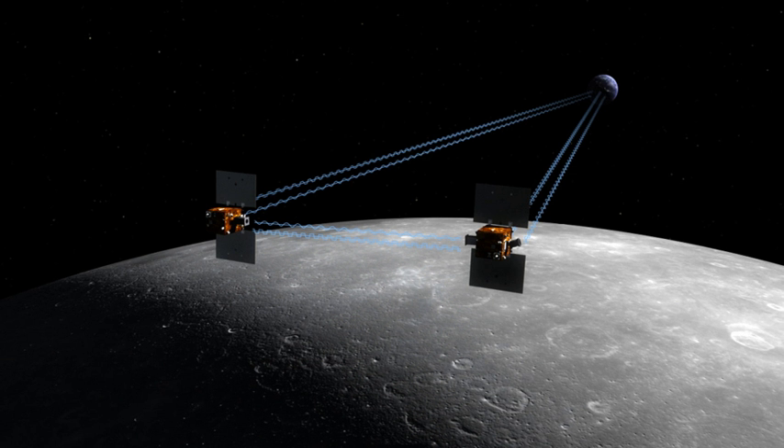Upon launch the spacecraft were named GRAIL-A and GRAIL-B, and a contest was opened to school children to select names. Nearly 900 classrooms from 45 states, Puerto Rico and the District of Columbia participated in the contest. The winning names, Ebb and Flow, were suggested by 4th grade students at Emily Dickinson Elementary School in Bozeman, Montana.